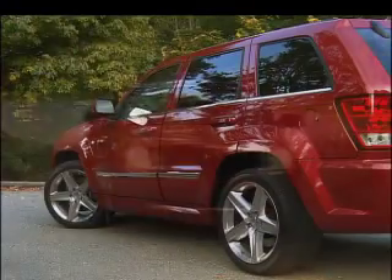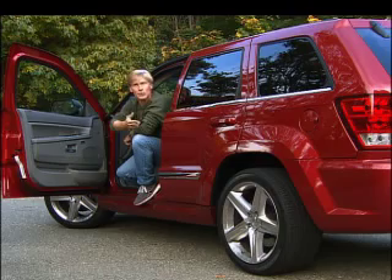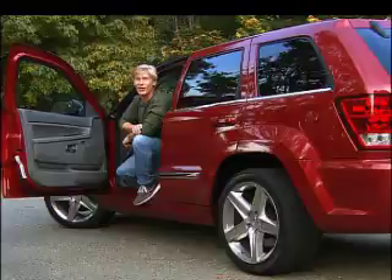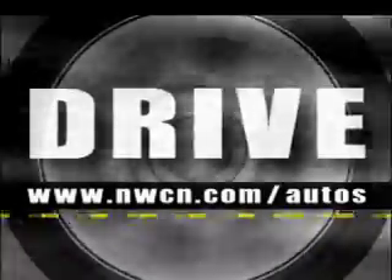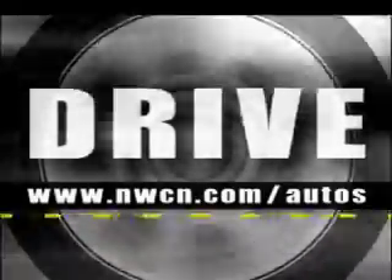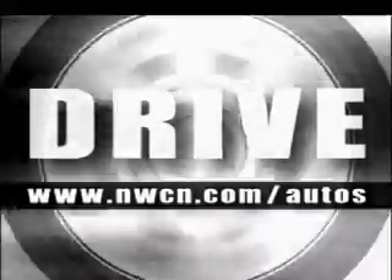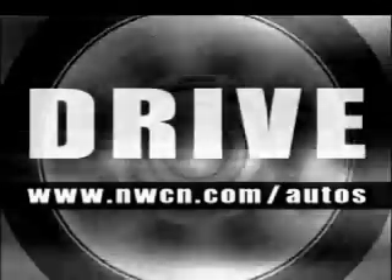The Jeep Grand Cherokee SRT8 has a very menacing look that isn't quite captured by the small screen — let me assure you, though, it gets a lot of stares, especially from police officers with radar guns. There's lots of detail I can't get into in a short piece like this, so go to the website for more information at www.nwcn.com slash autos. There's always an expanded review there and a link to my email. I'm Tom Volk, and that's Drive.